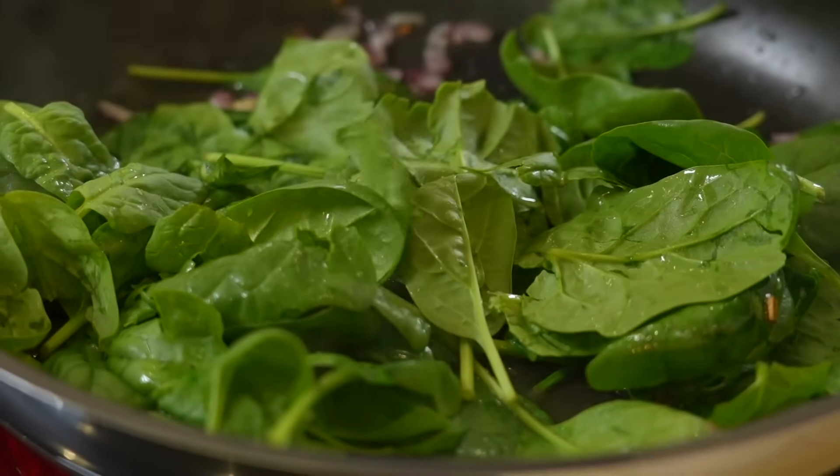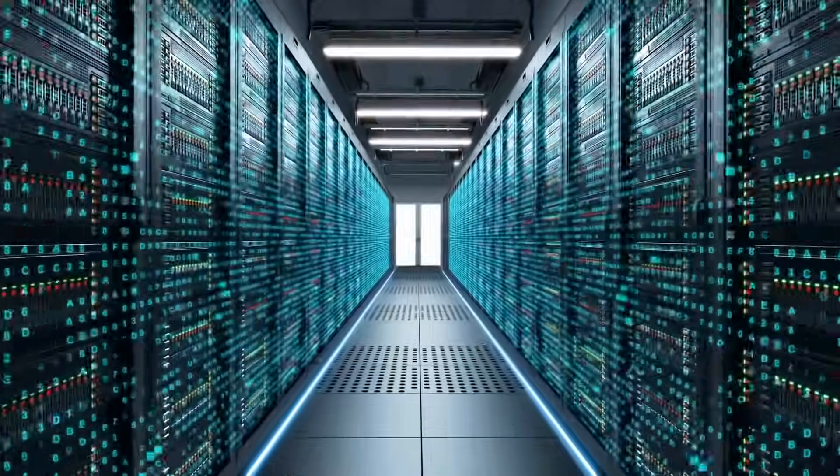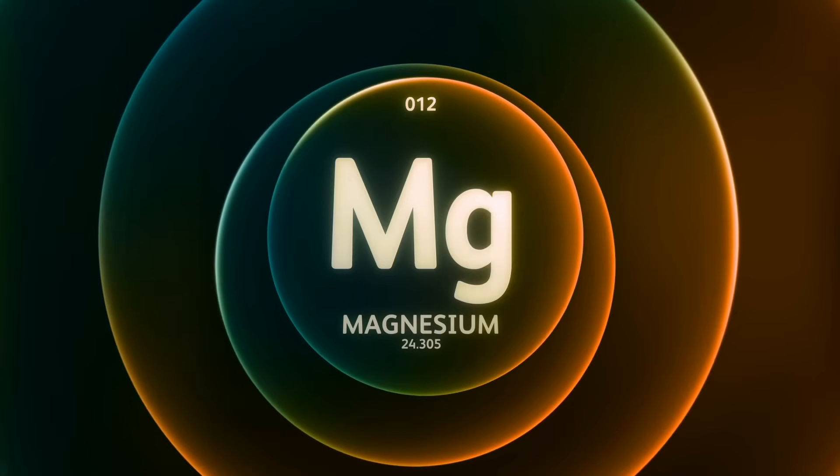We can talk about reducing our glucose intake, but that doesn't help us at the actual insulin-receiving level. It doesn't help the cells receive the signal from insulin very well. So we're going to talk about some newer data on magnesium and how you might be able to use magnesium to improve this.